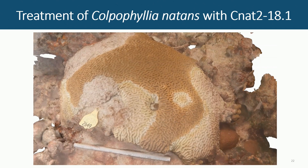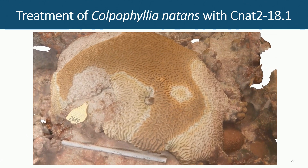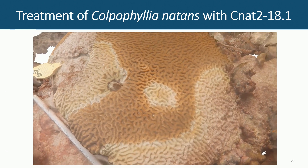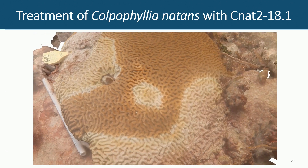Let me show you the Orbicella natans data. This is in strong contrast to the Montastraea cavernosa. Orbicella natans is more susceptible, and the disease progresses more rapidly on it.